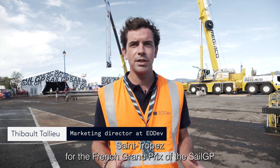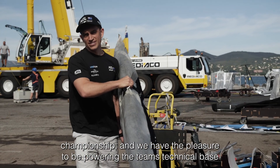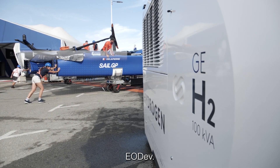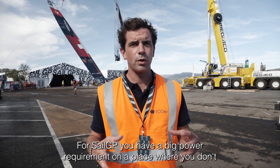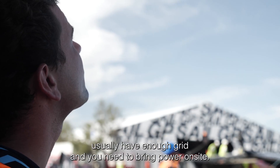We are here today in Saint-Tropez for the French Grand Prix of the SailGP Championship and we have the pleasure to be powering the team's technical base with the hydrogen fuel cell power generators of Yoda. For SailGP you need to have a big power requirement on a place where you don't usually have enough grid, and you need to bring power on-site.